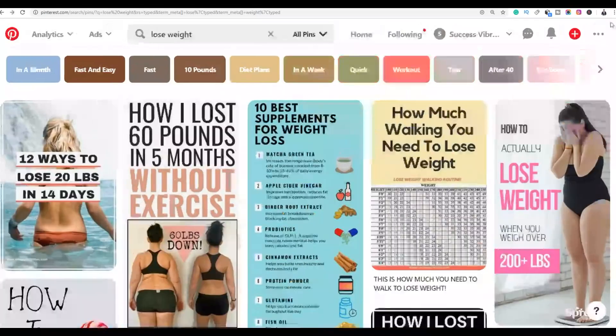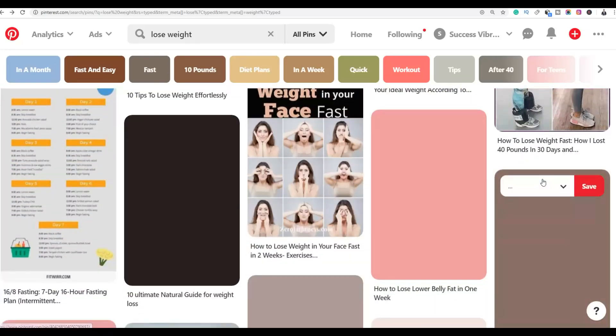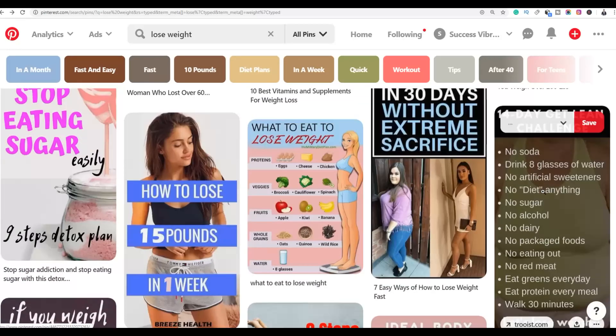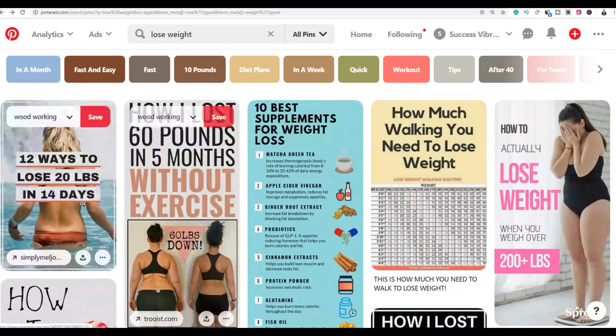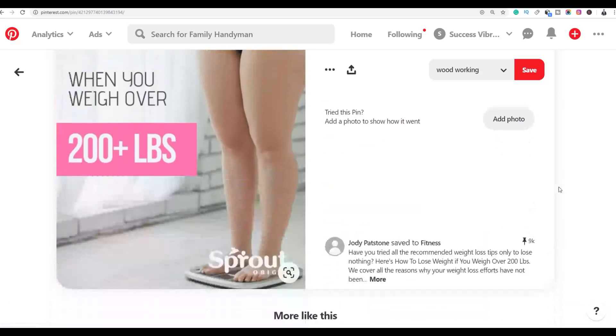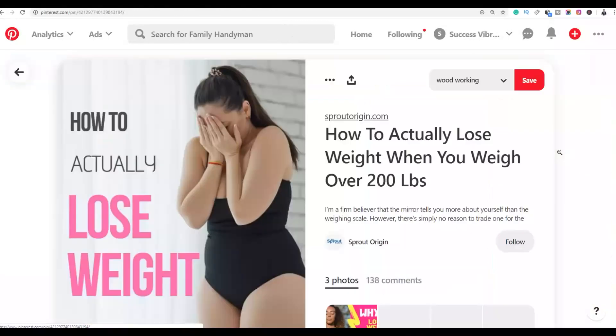If you search 'lose weight' on Pinterest, you're going to see a lot of results — a lot of pins that people have created that are ranking very high. Let's open one of these pins. You can see this pin is getting a lot of traffic — it has up to 9,000 saves.